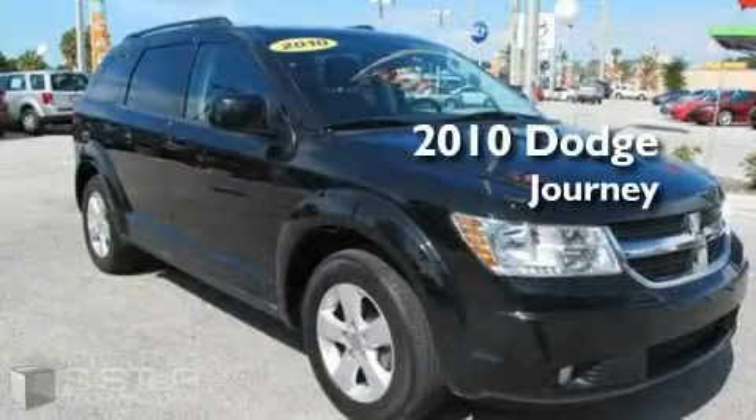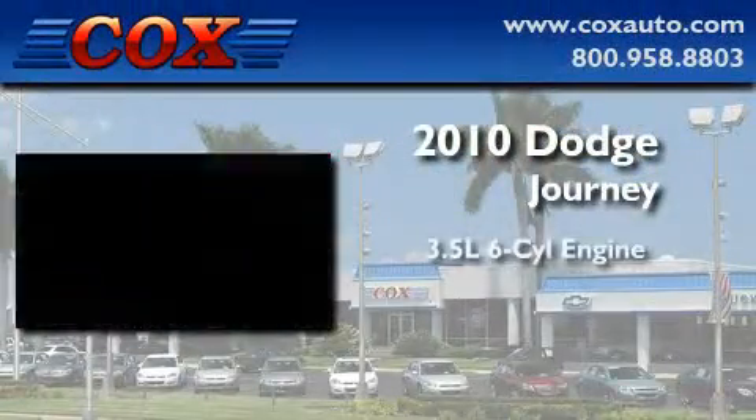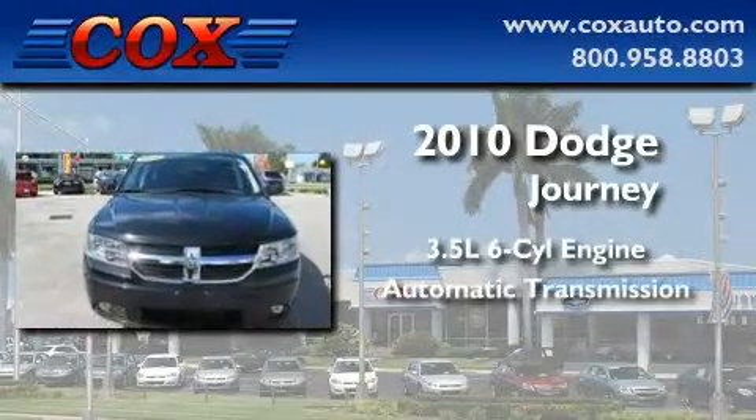This is a 2010 Dodge Journey. It has a 3.5 liter 6-cylinder engine and an automatic transmission.